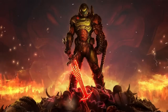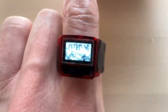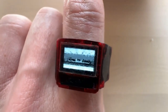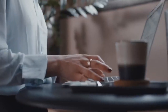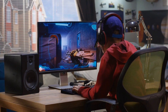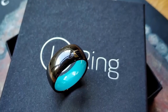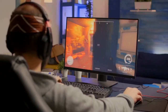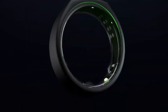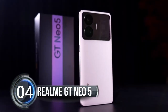Doom is a classic first-person shooter game that has been popular since the 1990s. While the game may not run as smoothly as it would on a high-end gaming PC, the fact that it can be played on a single wearable ring is nothing short of amazing. If you're thinking about popping the question to someone who loves video games, this one-of-a-kind ring is sure to make your proposal a truly unforgettable experience.